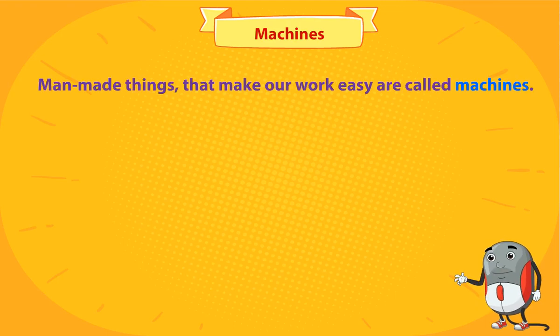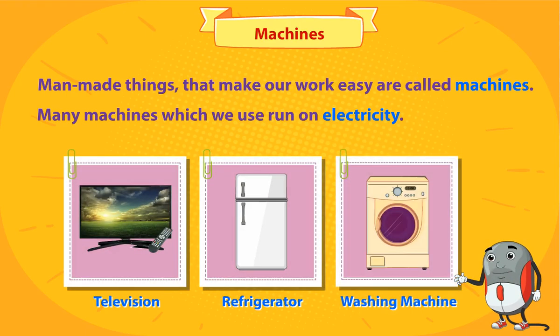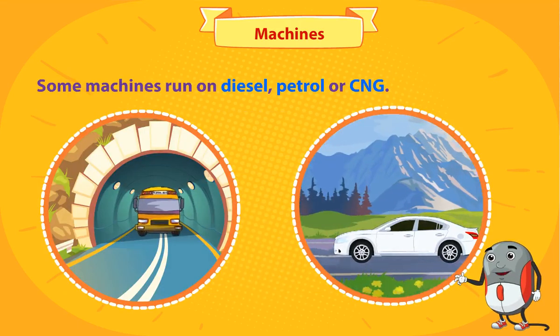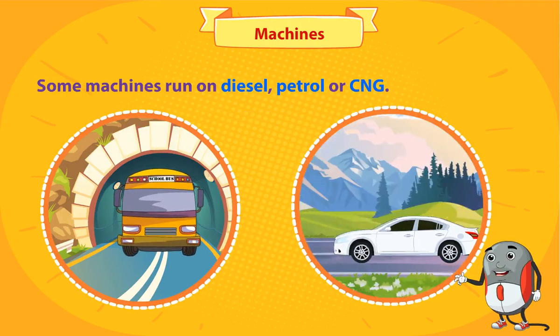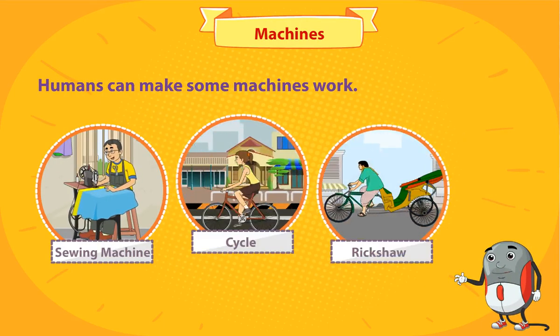Machines. The man-made things that make our work easy are called machines. Many machines which we use run on electricity. Some machines run on diesel, petrol, or CNG. Humans can also make some machines work.